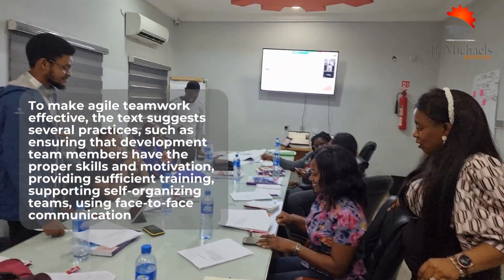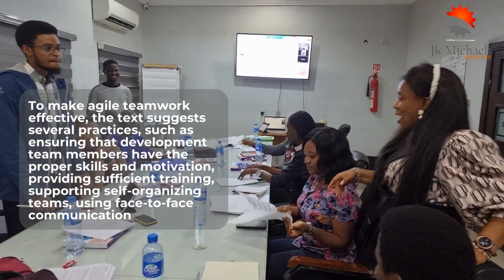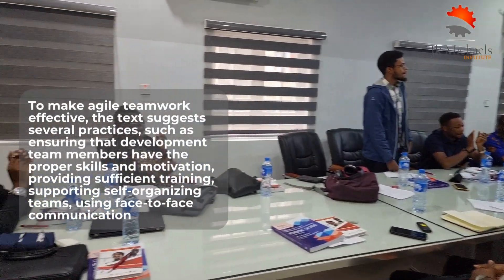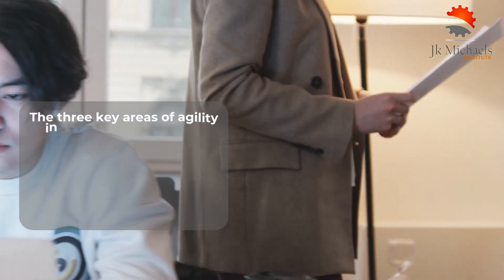Additionally, the importance of collocating team members in close proximity to increase clear and efficient communication is emphasized, creating an environment where team members feel encouraged to speak their minds, and holding retrospective meetings at the end of each iteration.